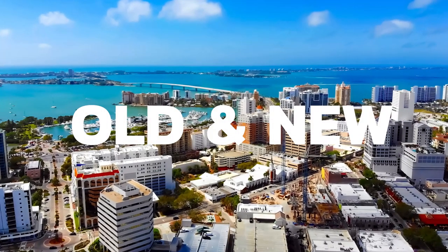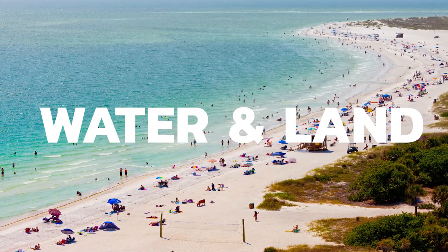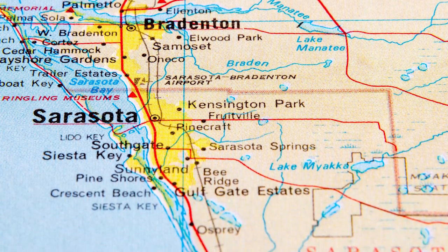Sarasota is the perfect combination of old and new, of adventure and relaxation, of water and land. Sarasota happens to sit along the Florida Gulf Coast and it's surrounded by four keys or islands right in the Gulf of Mexico. Many people believe this is just a tourist destination with water, but we are so much more than that.